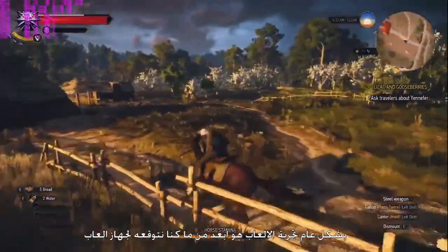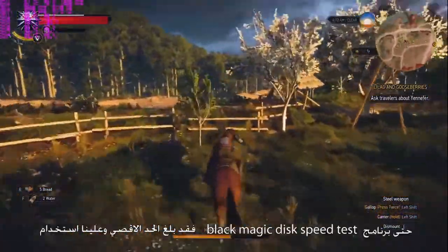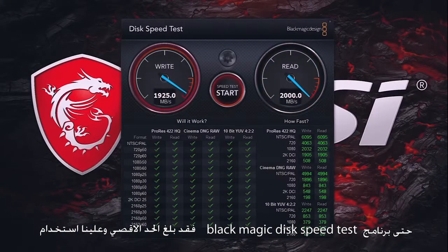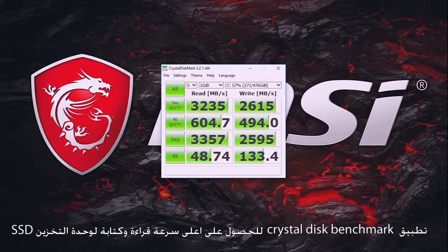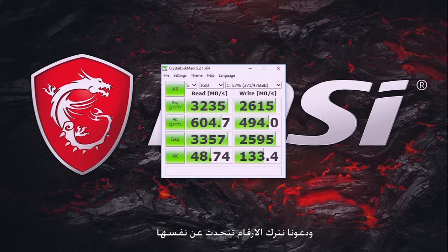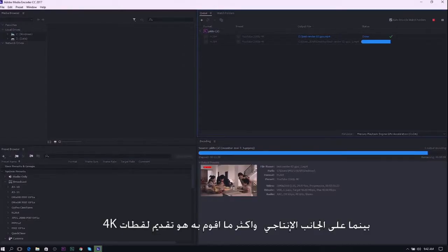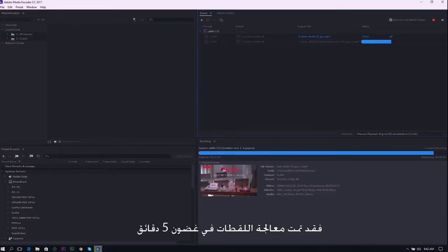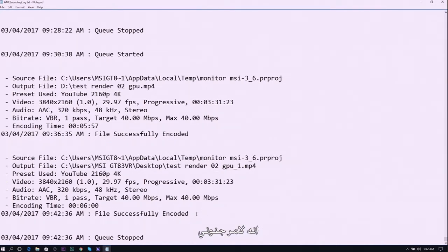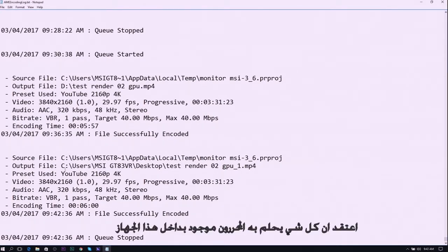Overall, the gaming experience is way beyond what we expected. Even the Blackmagic Disk Speed Test maxed out, and we used Crystal Disk Benchmark to get the total read and write speed of the RAID SSD — the numbers speak for themselves. On the productivity side, rendering 4K footage for a 3-minute video with graphics, animation, and color correction only took about 5 minutes, which is insane. I think it's every on-site editor's dream machine.